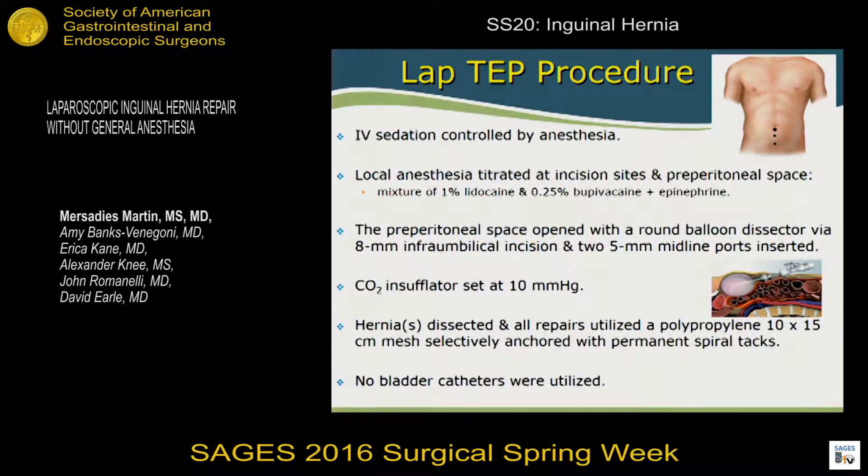All sedation was controlled by MAC — monitored anesthesia care. The local anesthesia was titrated at the incision sites and in the peritoneal space. We made our incisions — an 8 or 10 millimeter incision — and placed a 10 mm trocar at the first site. We used the S-retractor and infiltrated within that space underneath the fascia, then placed our balloon dissector and slowly inflated it, communicating with anesthesia and the patient throughout, giving additional fentanyl or propofol as needed. Once the additional ports were placed, local anesthetic could be introduced through the gas port down the grasper into the preperitoneal space, or directly through the port itself. Inserting a needle directly was avoided since the awake patient can feel it.